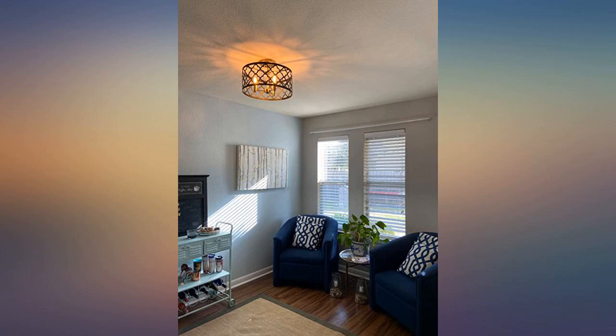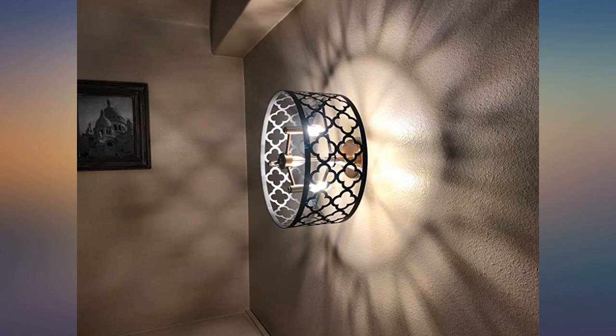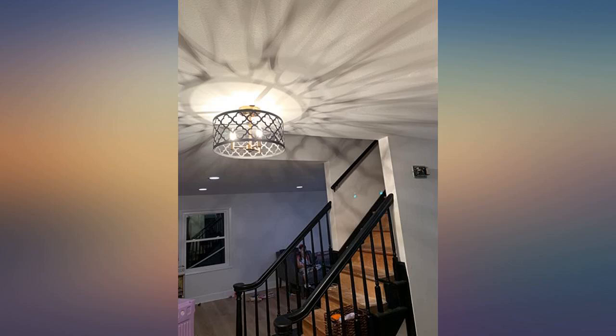Stunning, it's just beautiful. It adds a touch of class to our living and dining room. It's unique and true to what you see in the photo. Highly recommend it.